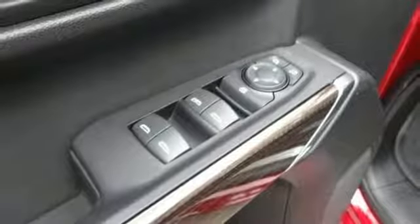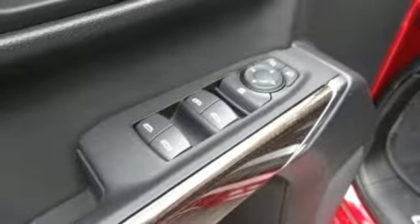Heated steering wheel, V8 engine, trailer brake controller, electronic shift on the fly, and automatic transmission.